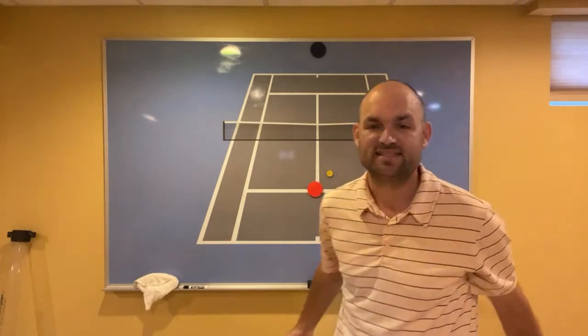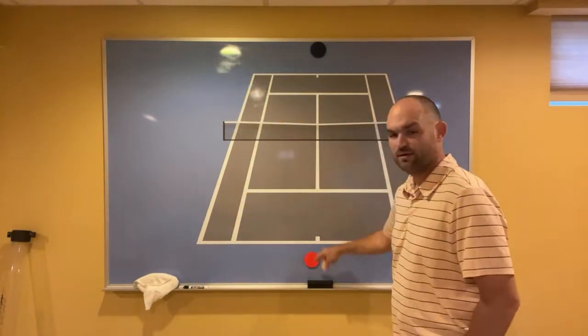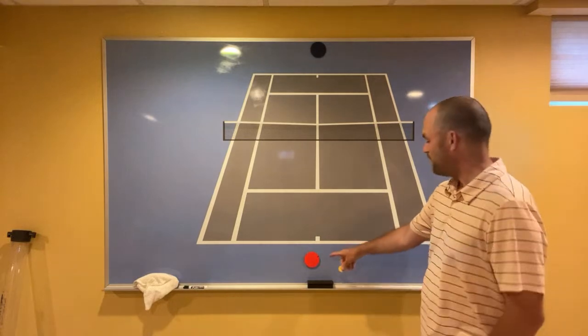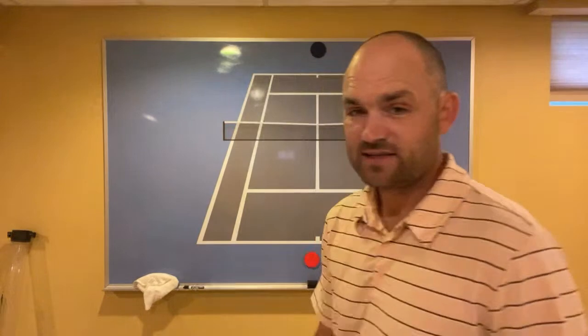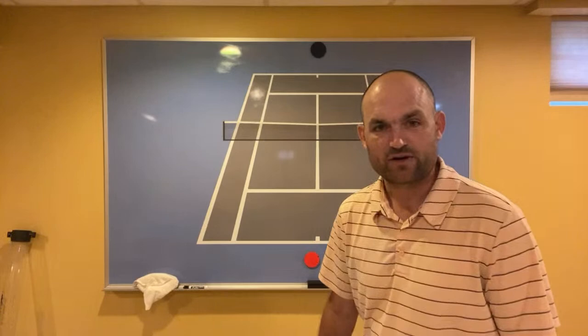You have got to get to the net if you want to raise your level of play. What percentage of the points did Federer win when he stayed behind the baseline during his career? Think about it — what percentage?